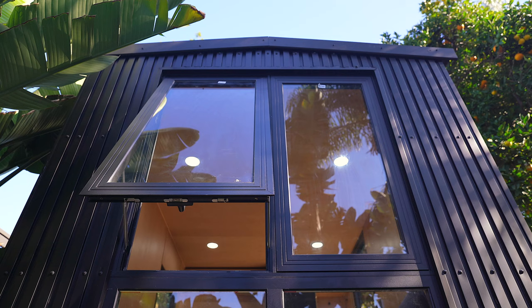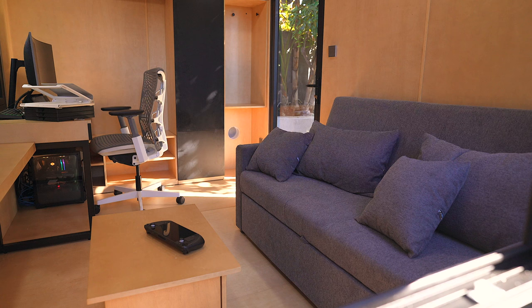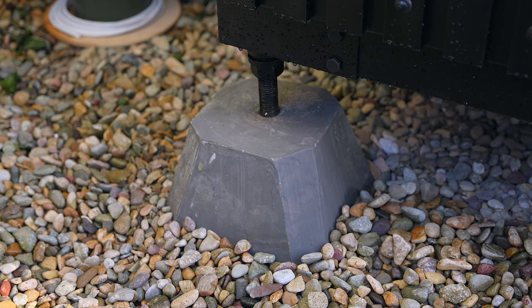So far I'm pretty happy. The ordering process, shipping process, and communication with the team were straightforward. They kept me updated during shipping. Delivery was smooth — they were able to fit all of the boxes in my garage, basically using the space that a car would use. Installation was also pretty smooth, and the product itself is pretty good too.